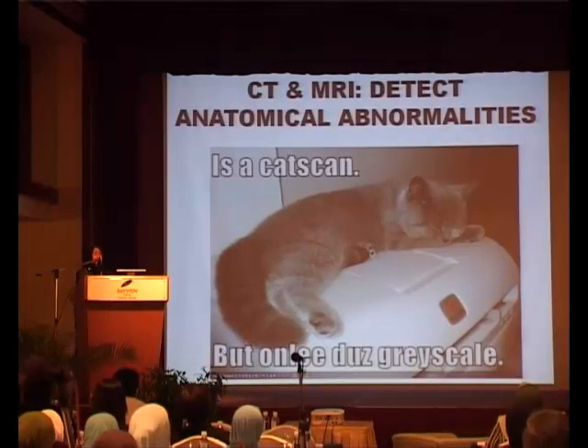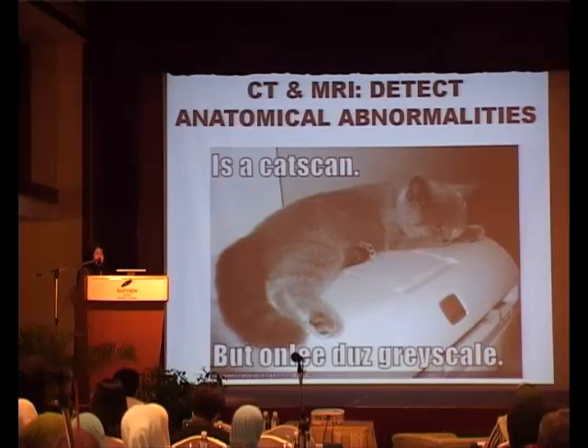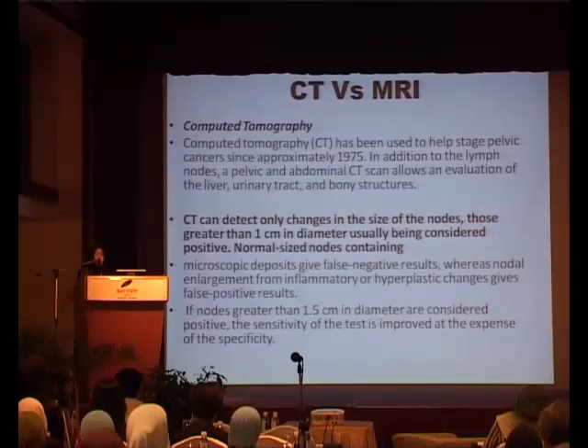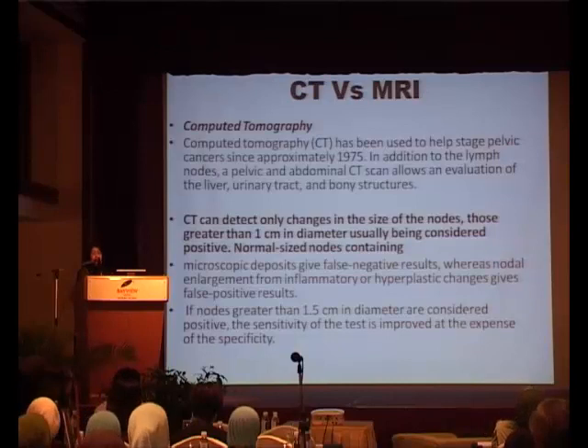So what does PET scan do? Look at the previous imaging techniques. CT scan has been in use about 15 years before PET scan, from around the mid-1990s. The pelvic and abdominal CT scan allows you to look at lymph nodes, the liver, urinary tract and even bony structures. However, it can only detect changes in the size of nodes if they are bigger than 1 cm. So you may have microscopic deposits less than 1 cm where the radiologist reports no enlarged nodes, or you may have inflamed nodes which are bigger and reported as possible metastasis. These are the problems with CT scan.